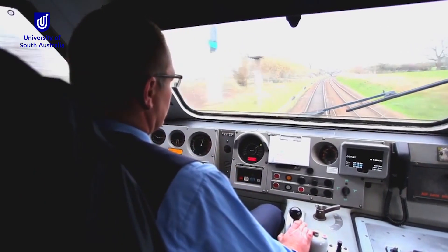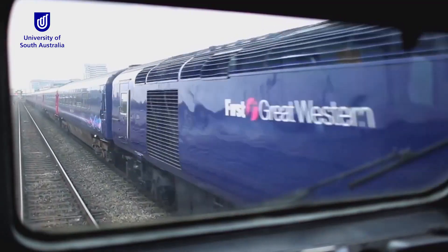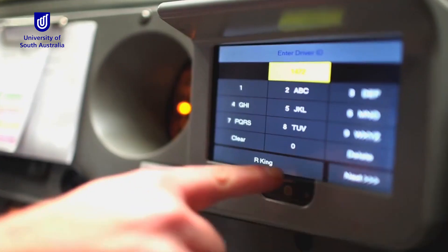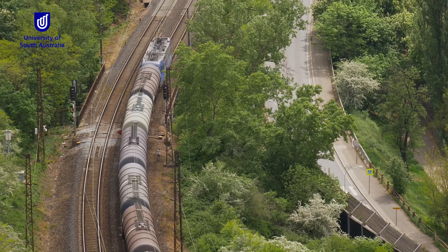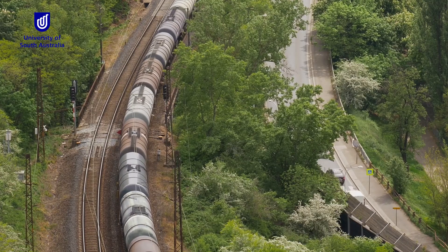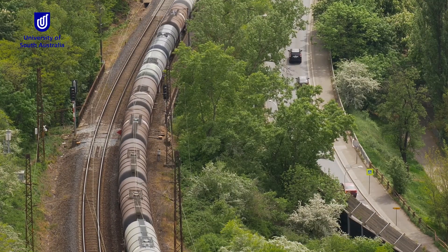As well as telling the driver how to drive, we can also display information that gives them situational awareness. It shows them a picture of the track, where they are on the track, what the speed limits are, the curves and the gradients. So it gives them confidence about where they are on their journey, what's going to happen next, and we give them advice on how to do it efficiently.